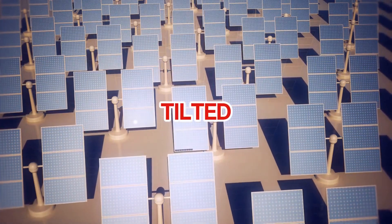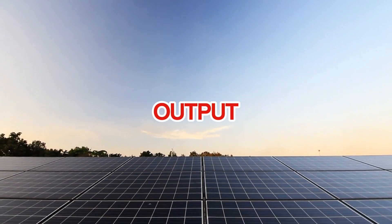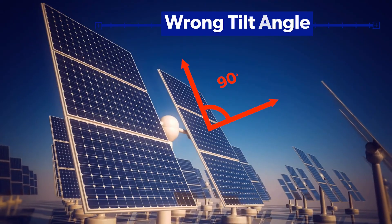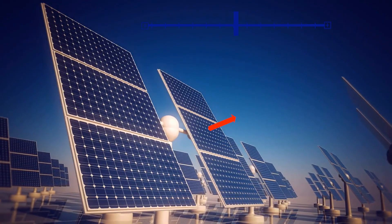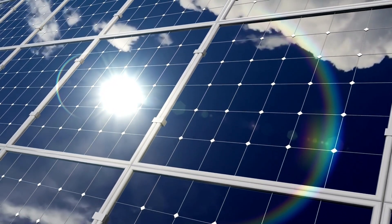Did you know that improperly tilted solar panels could cost you up to 30% of your energy output? Having your panels installed at the wrong angle could mean wasting thousands of dollars in potential savings over their lifetime.